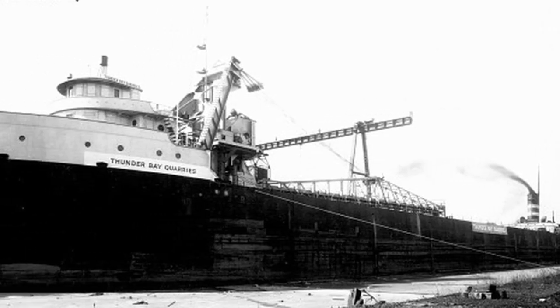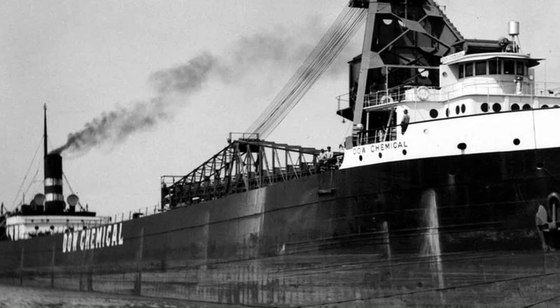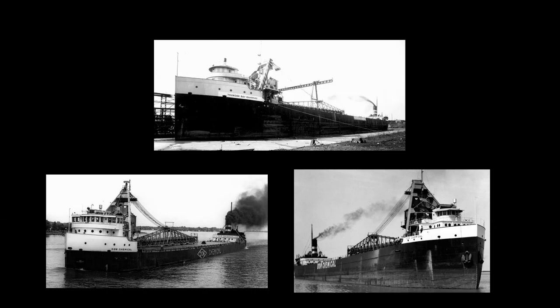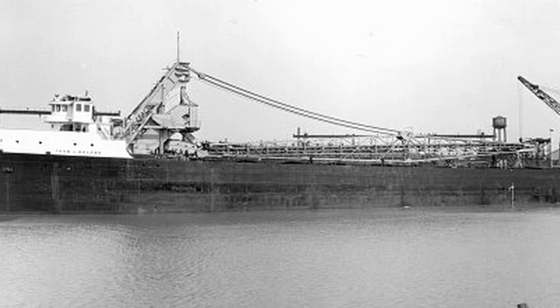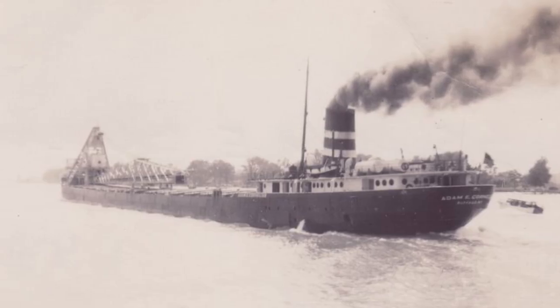The new unloading equipment and hold modifications would slightly reduce carrying capacity, but greatly reduce unloading times and increase versatility — no longer would they be forced to rely on dock equipment for lengthy unloads. The strategy proved so successful that American Steamship would go on to convert at least one ship per year for nearly the remainder of the decade. Even the fleet's flagship, the John J. Boland, would be converted in 1935, and the Adam E. Cornelius in 1942.